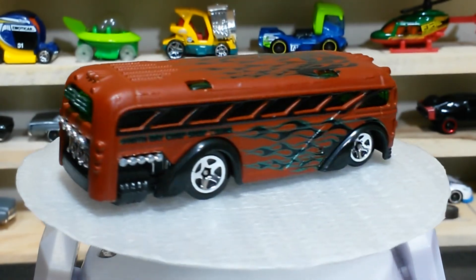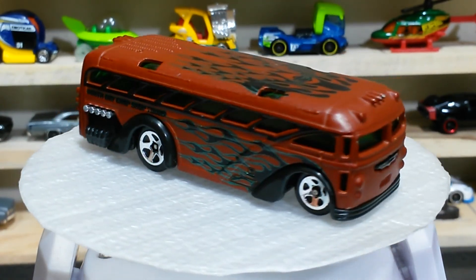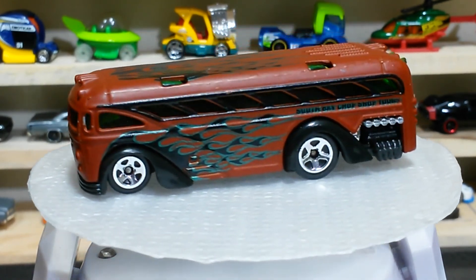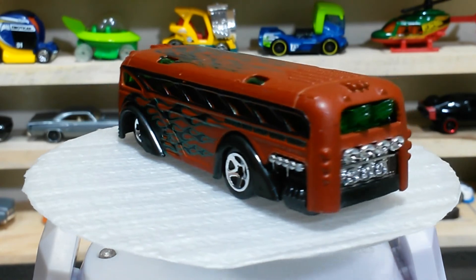Guys, please comment below anything you know about these cars — I would love to hear from you. Thank you for watching. Bye bye!